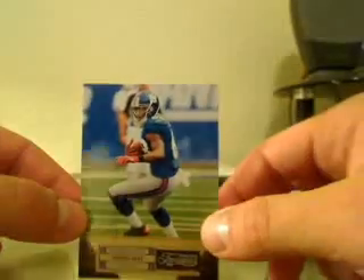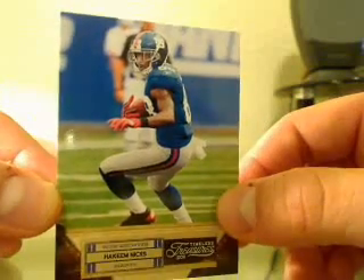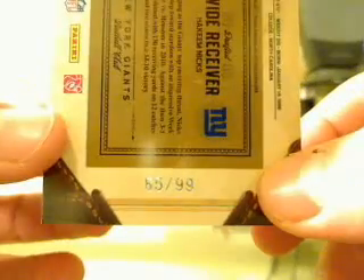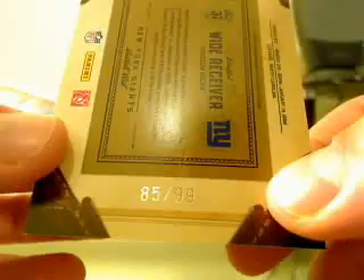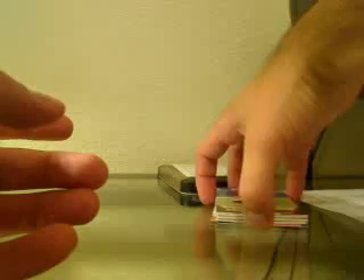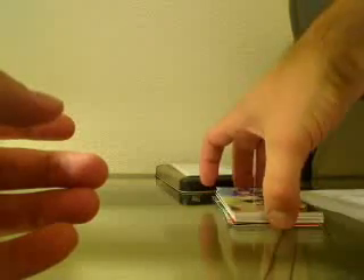The last card — that is Hakeem Nicks, that's a base card, and that is 85 of 99. I thought there was going to be more autos in there, but that's alright for the first box. That is box number one. Let me save the video real quick.